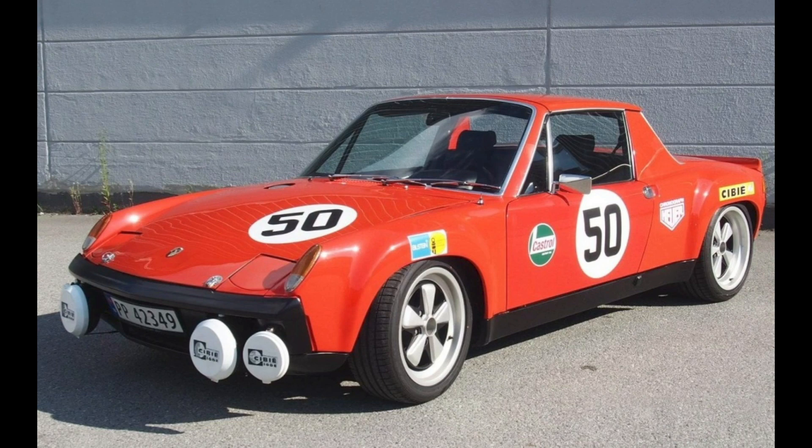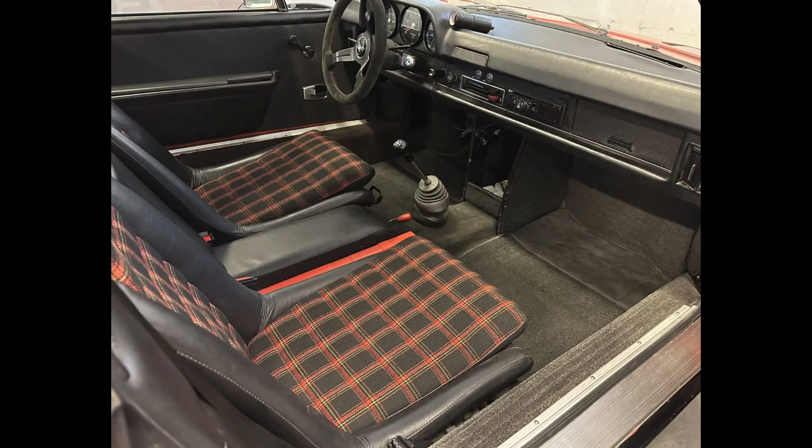A tangerine GT-style flat-six powered 1976 914 sold for $40,000. An interesting car. This seems like a fair sale.